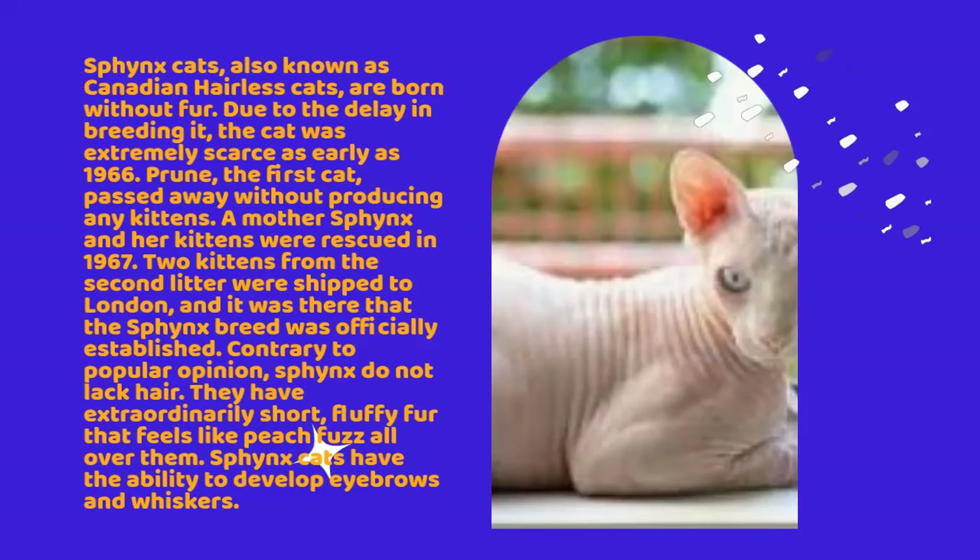A mother Sphinx and her kittens were rescued in 1967. Two kittens from the second litter were shipped to London, and it was there that the Sphinx breed was officially established. Contrary to popular opinion, Sphinx do not lack hair. They have extraordinarily short, fluffy fur that feels like peach fuzz all over them. Sphinx cats have the ability to develop eyebrows and whiskers.